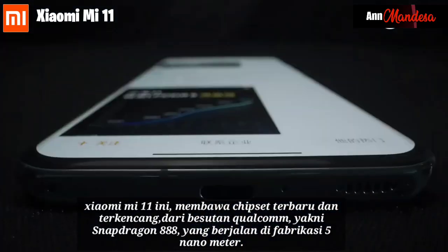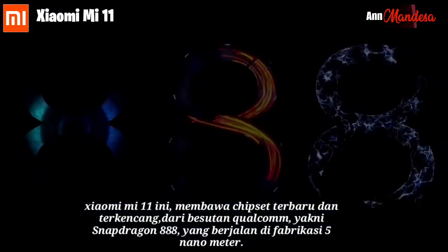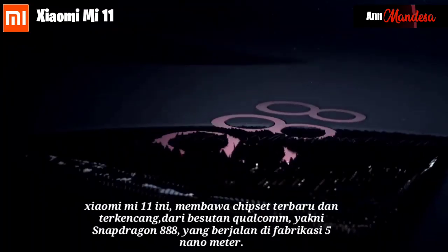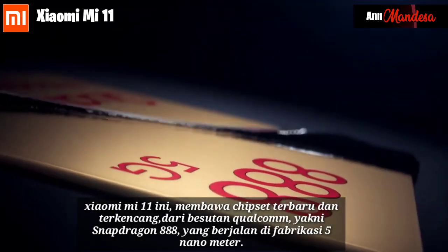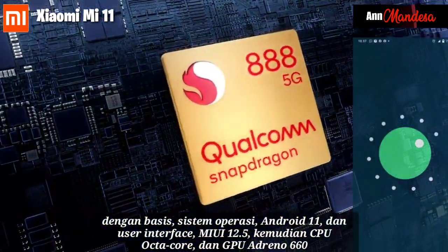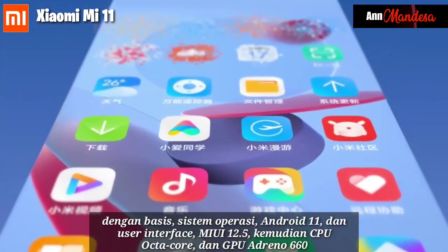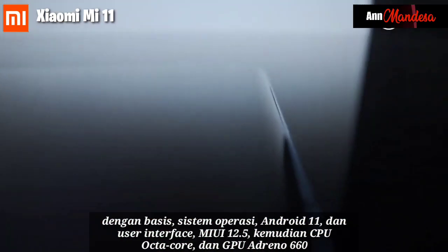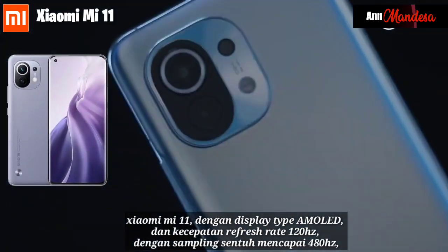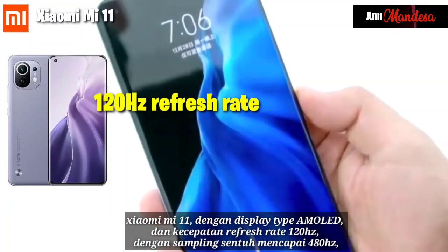The Xiaomi Mi 11 brings the latest and fastest chipset from Qualcomm, namely the Snapdragon 888, which runs on a 5nm fabrication process. The base operating system is Android 11 with user interface MIUI 12.5, and it features an optimized CPU and GPU.